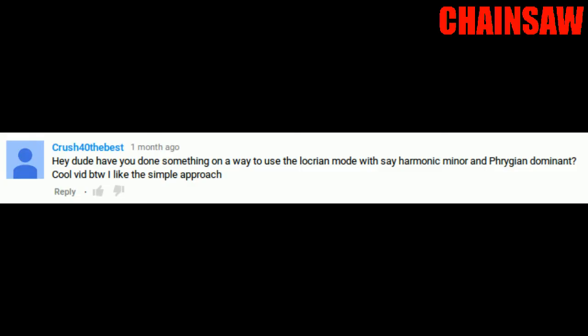'Have you done something on the way to use the Locrian mode with say harmonic minor and Phrygian dominant? Cool vid by the way, I like the simple approach.' The Phrygian dominant, harmonic minor, Locrian mode — these are all things that are quite advanced, not the sort of thing you find in a nursery rhyme. I can do a video on these scales; I did do the Locrian mode a while ago but it wasn't very popular. If there is actually an interest, please comment below and I'll get around to doing some videos — maybe a crazy scale series.